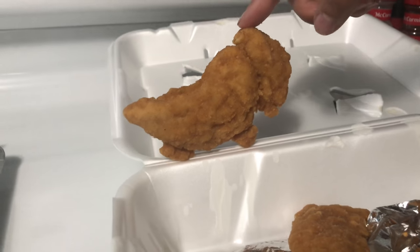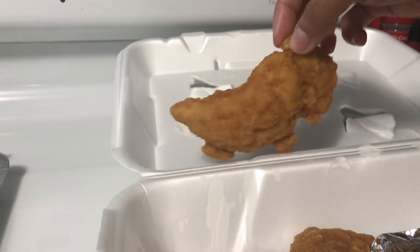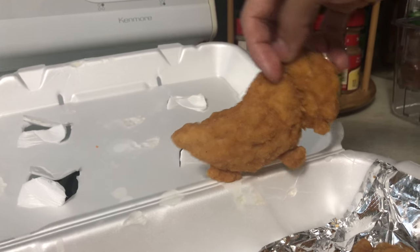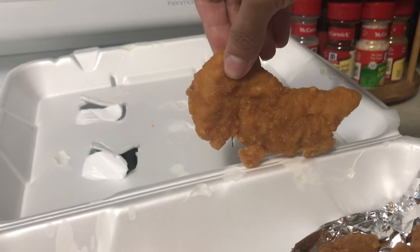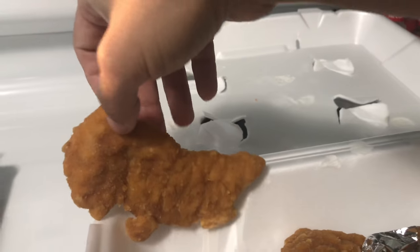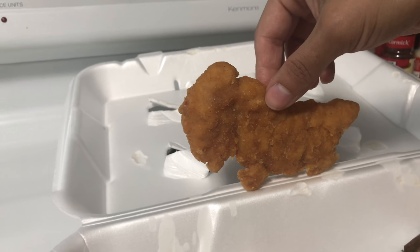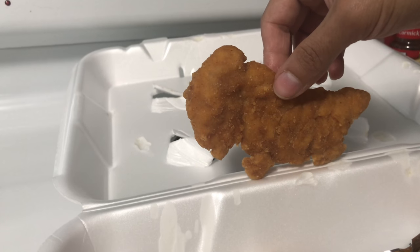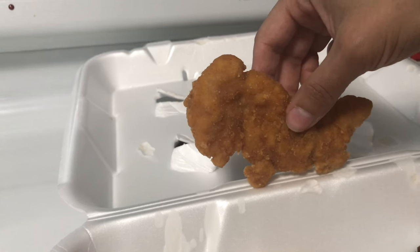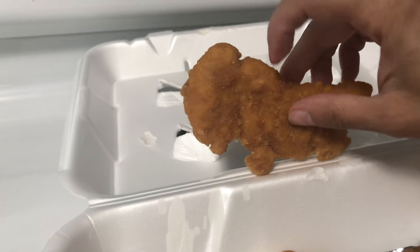Hey guys, check out this chicken nugget — it looks like a dinosaur! What kind of dinosaur does this look like to you? We did not doctor this in any way, it came this way. What kind of dinosaur do you think it is? I don't know, I don't know either. Maybe a triceratops? Yeah, because it would have like horns.